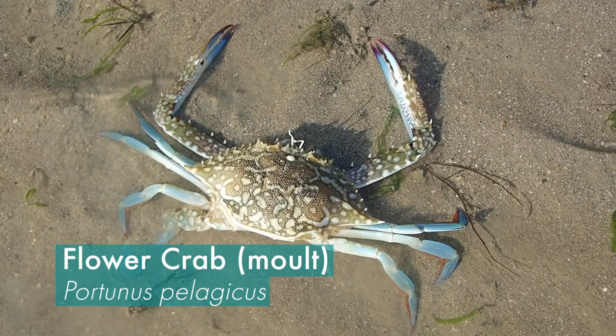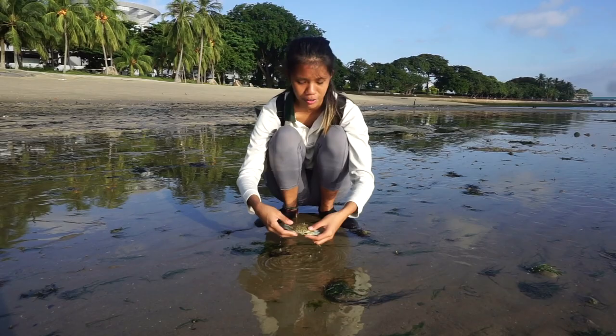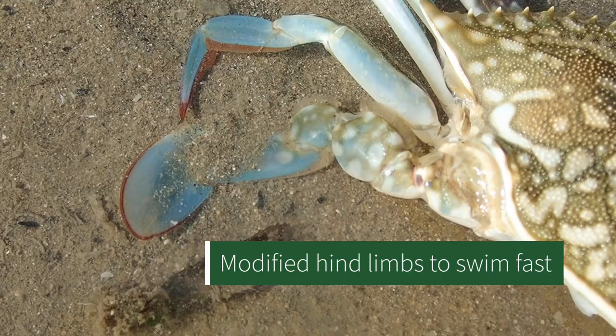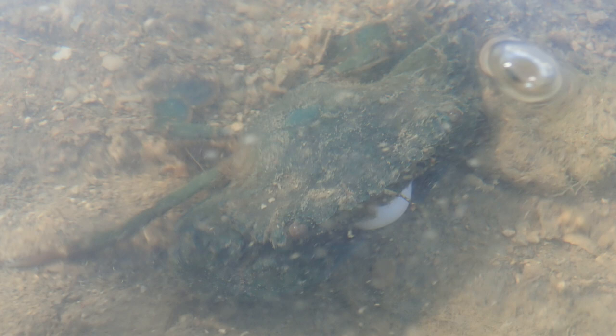Crabs are actually from a group called Decapods. Decapods actually have 10 legs, but this guy over here is missing one of them. What's so special about this particular crab is that they actually have modified legs at the back — paddle-like structures which help them swim very fast from predators or to help them catch their prey.